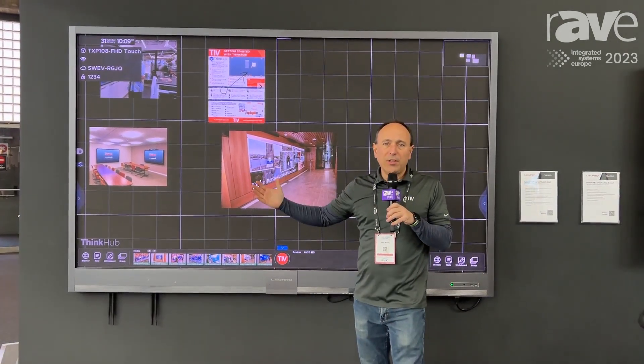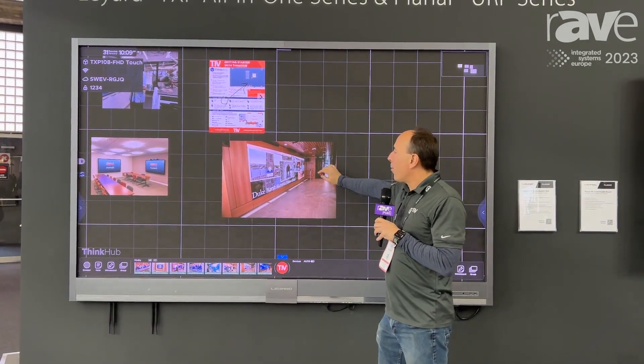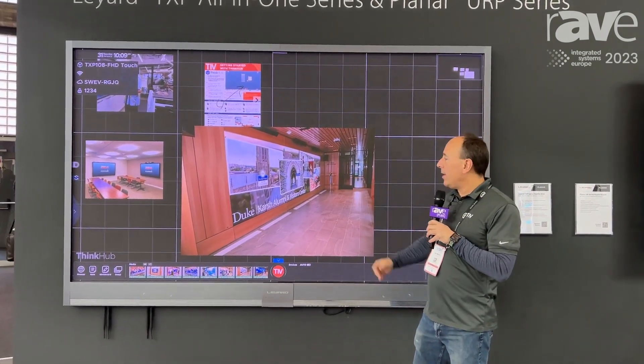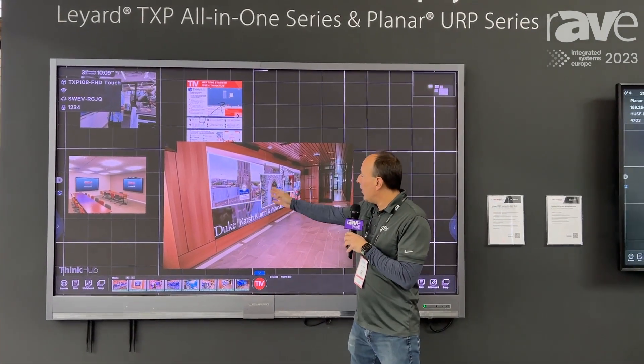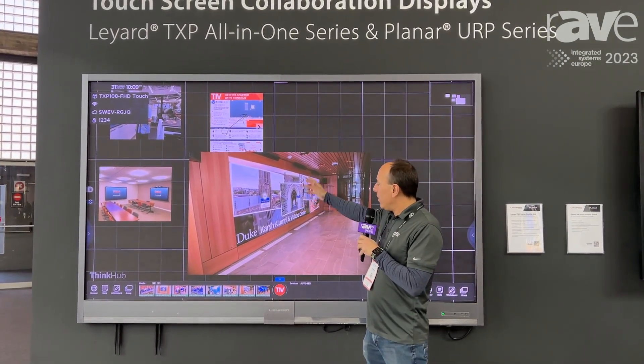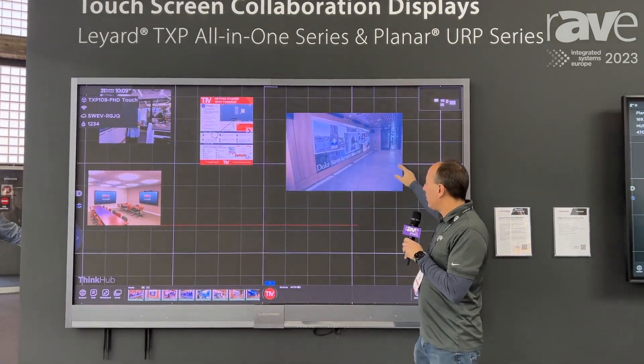With Planar, you can do any custom sizes that you want, which we offer our product lines — ThinkHub and T1VStory — on these LED walls with touch. This is an example of one that's about 28 feet long, LED with 0.9 pixel pitch, very high resolution.